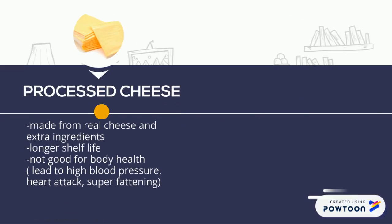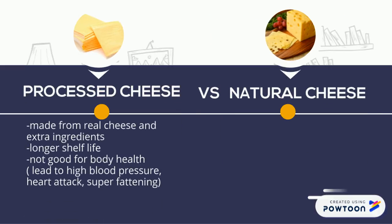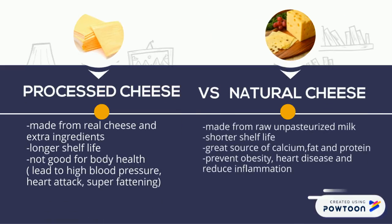Processed cheese is made from base cheese and extra ingredients, whereas natural cheese is made from raw, unpasteurized milk and is full of healthy saturated fats, great flavors, and wholesome nutrition. It has a shorter shelf life but it is healthier compared to processed cheese.